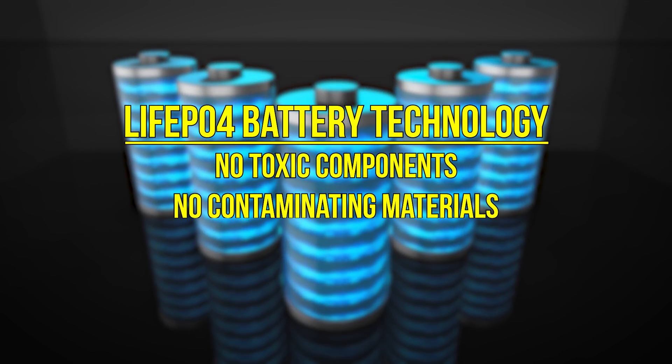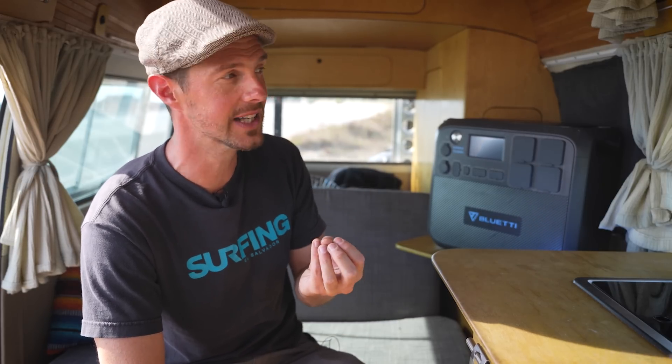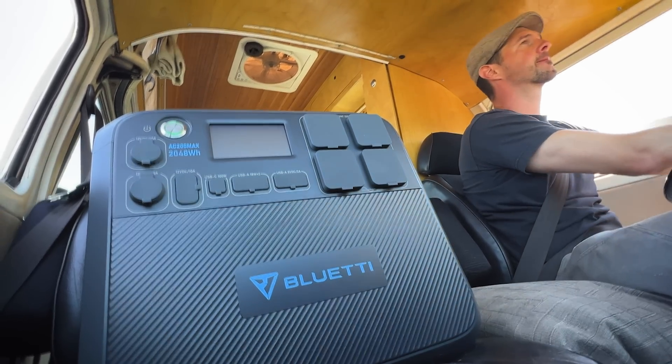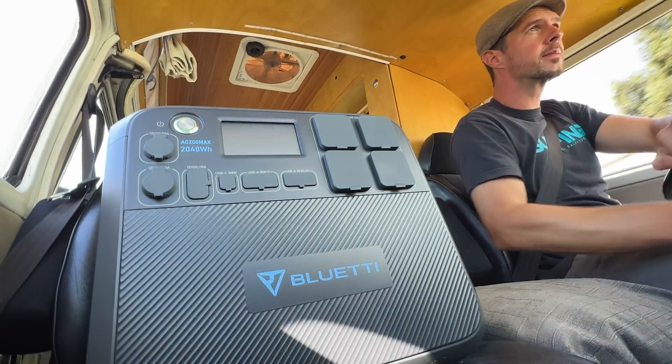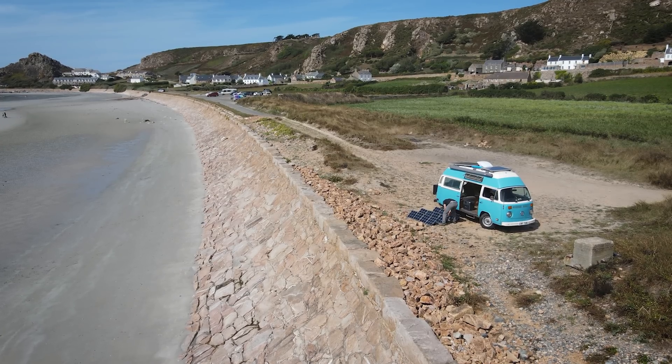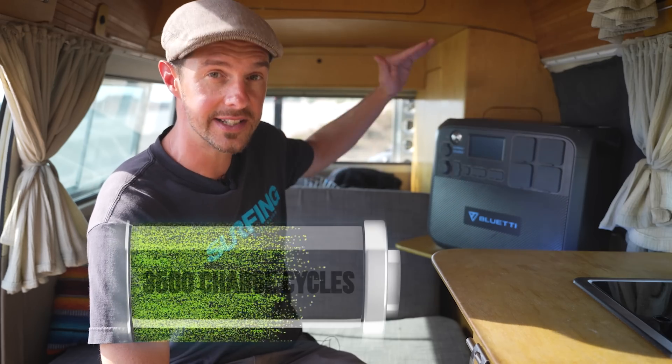The AC200 Max has lithium iron phosphate batteries — the safest, cleanest, and best battery technology you can have in a power station. It has nothing toxic, no contaminating materials, and contains no rare earth metals. Because it's lithium iron phosphate, it's really fast to recharge, which is really important because you often don't have a big window of time. You might only get a few hours of solar, so you want to get as much in as possible.